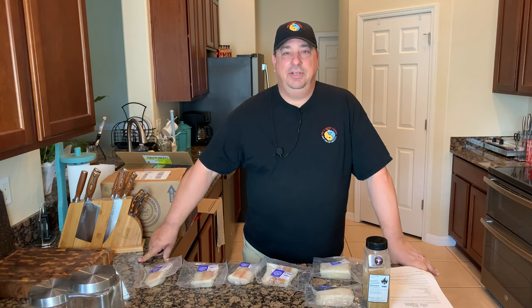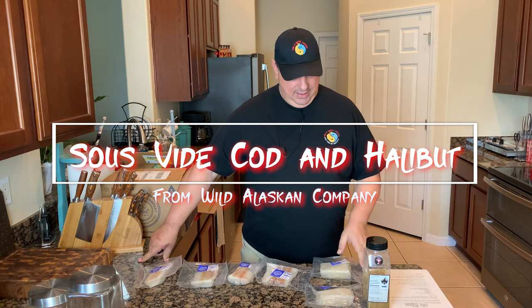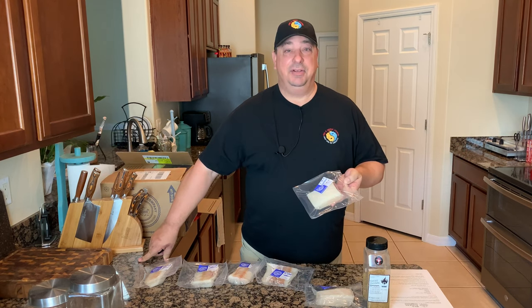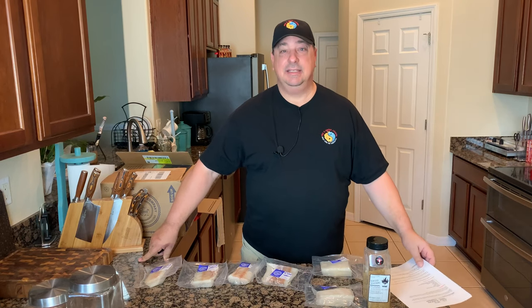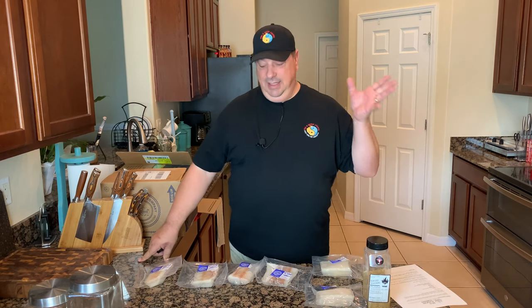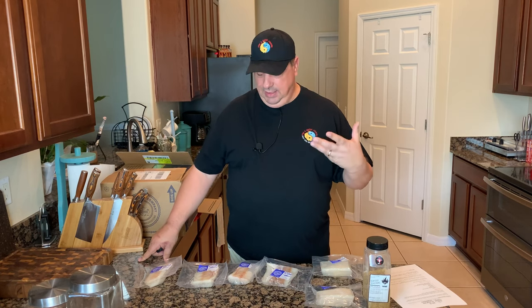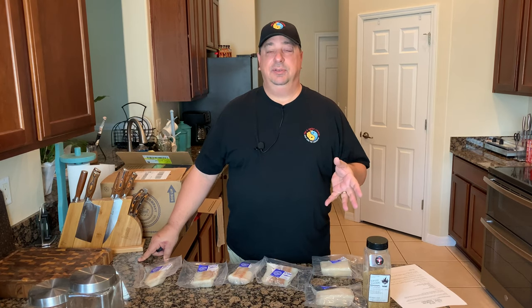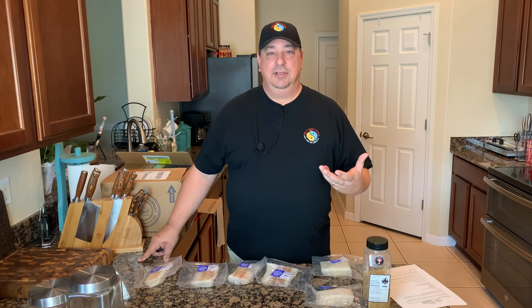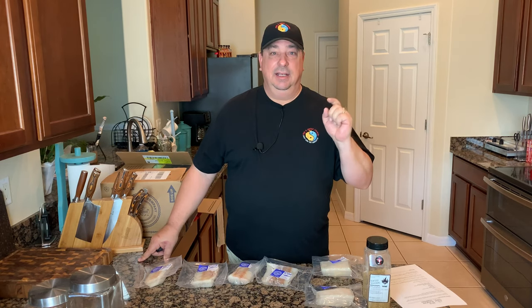Hey y'all, welcome back to the Fire and Water Cooking Channel. I'm Darren and today I got a special deal. I've got a lot of fish I'm going to cook here. I got hooked up with the Wild Alaskan Company — they sent me a bunch of fish to try out. I've got some salmon, cod, and halibut, and today I'm going to cook some cod and some halibut. I haven't had decent white fish in a long time, so let's try some Wild Alaskan Cod and Halibut.